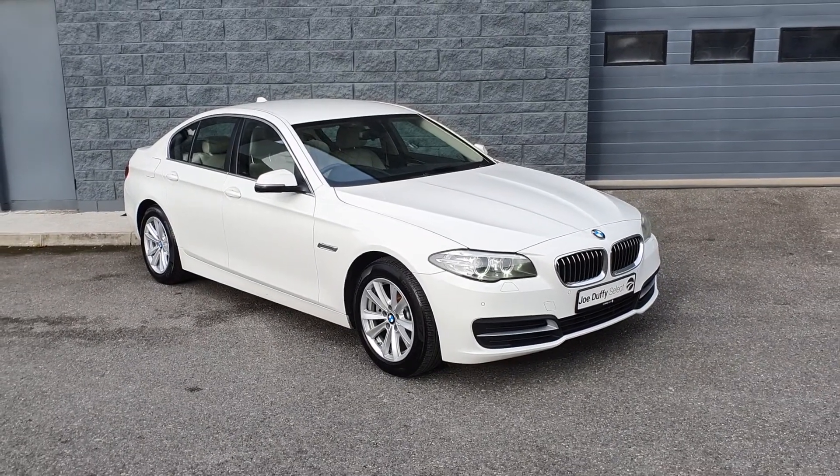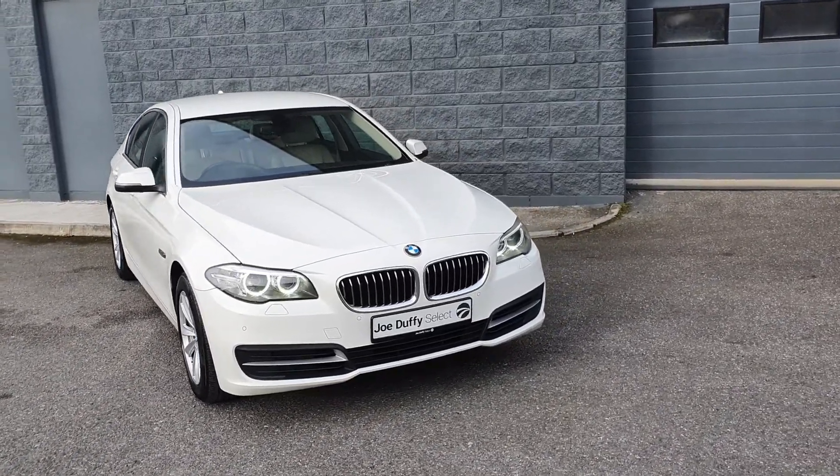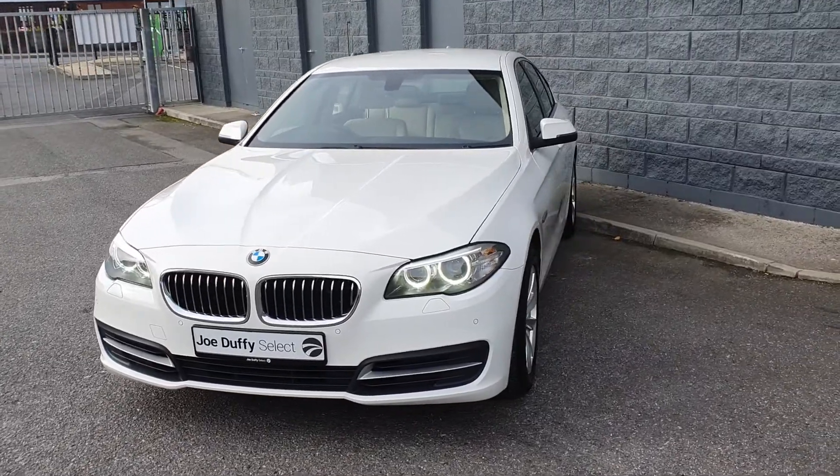Hello everybody, Michael again here from Joe Duffy Select, and I'm now here with this stunning 2016 BMW 5 Series 520D SE.